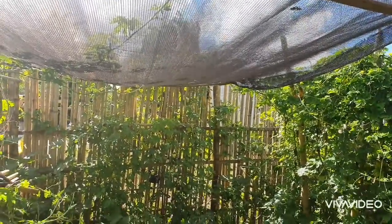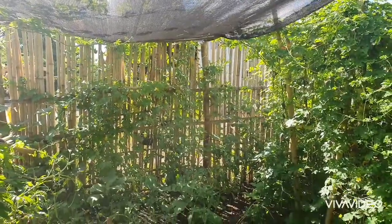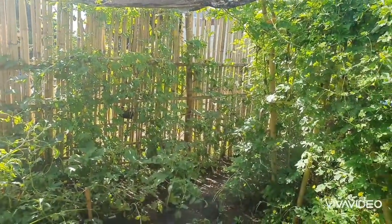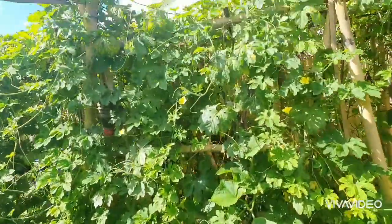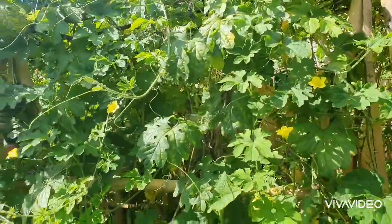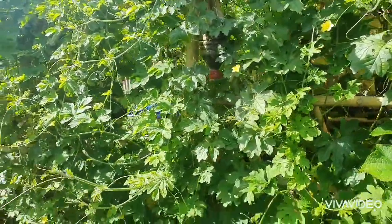It will provide shade. During the time we were preparing this garden, we had a small table here and we used to have coffee inside. Look — there are still flowers, which means our Ampalaya will still produce more fruit.